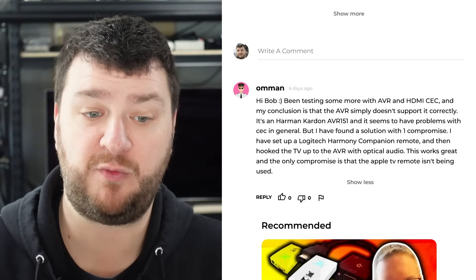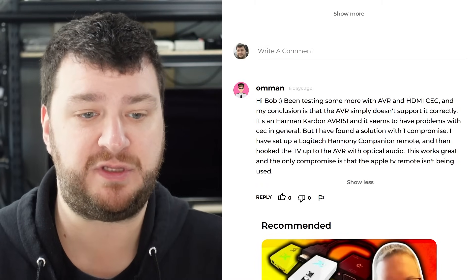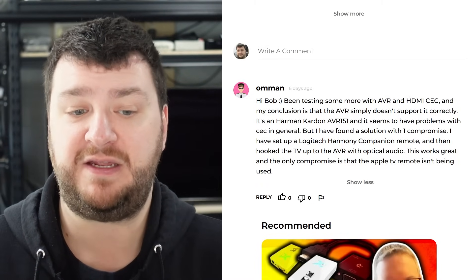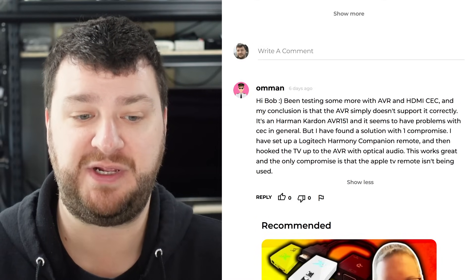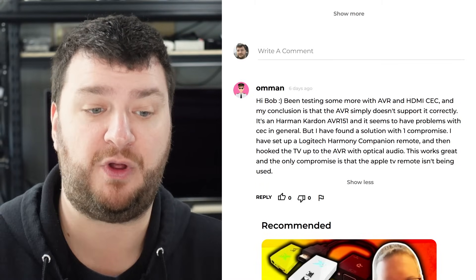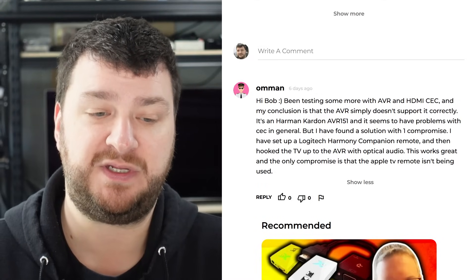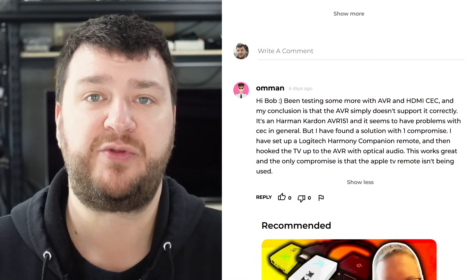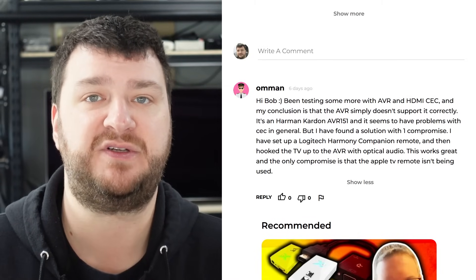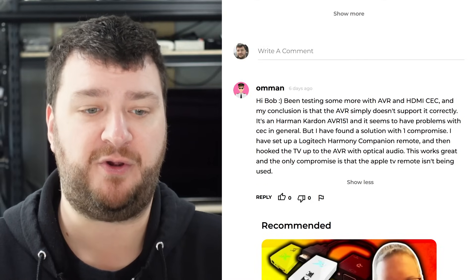over on Floatplane, Amon said they've been testing more with AVR and HDMI CEC, and came to the conclusion that their Harman Kardon AVR just doesn't support it correctly. They did find a compromise by using a Logitech Harmony Companion remote, and then connecting the TV to the AVR with optical audio, so that works great, and the only compromise is that the Apple TV remote isn't being used.